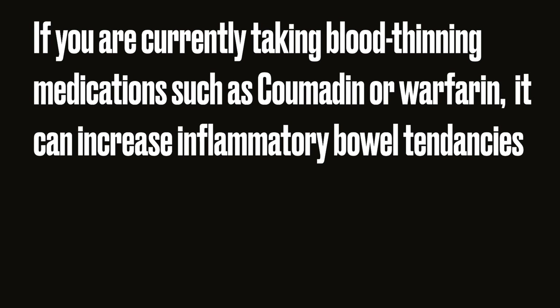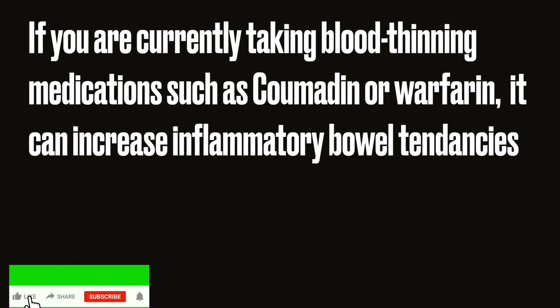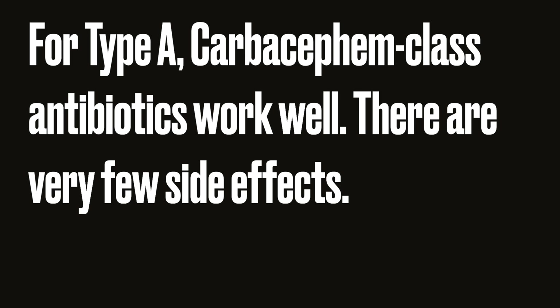If you're using sulfur class drugs such as Bactrim, make sure that you also take a probiotic supplement. You should try to avoid macrolide class antibiotics — erythromycin and the newer macrolides like Biaxin and Zithromax can aggravate inflammatory bowel tendencies.